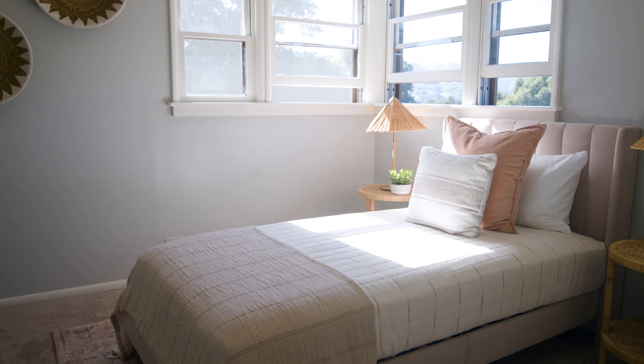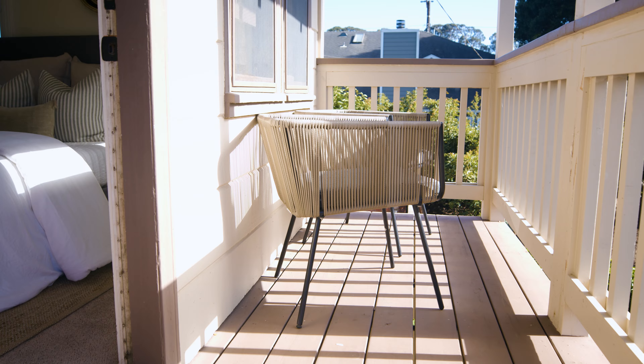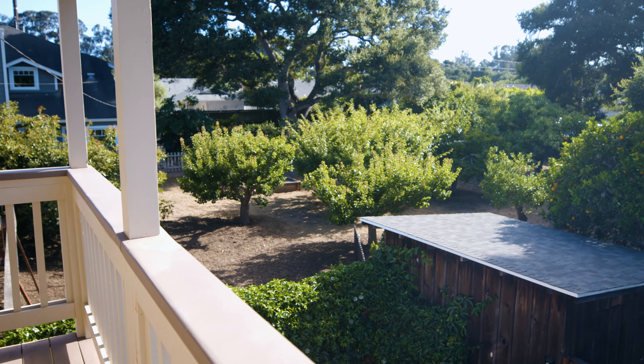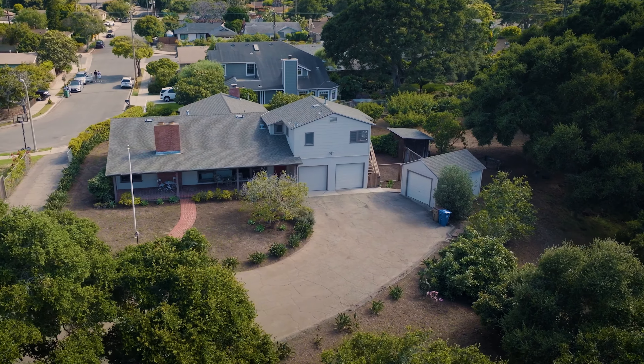Upstairs, there are two more bedrooms and a bathroom. One of the bedrooms has an exterior entrance, adding extra flexibility and versatility to this floor plan. There's also tons of convenience built in because we have two garages attached — a two-car garage plus a detached one-car garage.